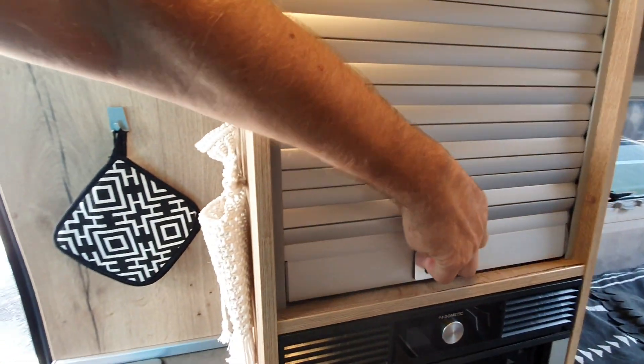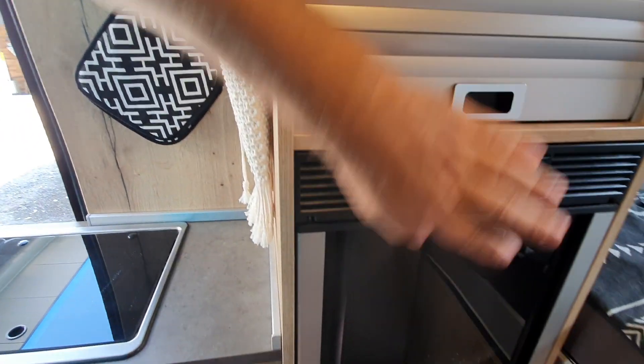Here we've got more storage and one of these fridges which opens both ways. There's also a step up to the bed which pulls in and out.